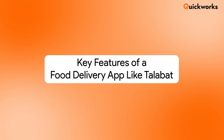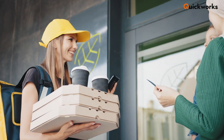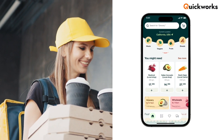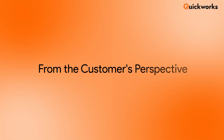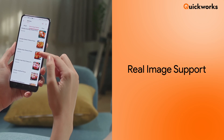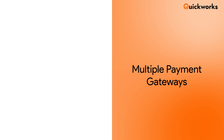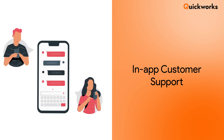Key features of a food delivery app like Talabat. What makes Talabat so popular? It's not just about fast delivery — it's about the features that make ordering seamless for everyone involved. From the customer's perspective: real-time order tracking lets users see where their food is in real time. Real image support builds trust by showing actual visuals of the dishes. Multiple payment gateways add secure payment options like credit cards, wallets, cash on delivery, and more. In-app customer support resolves issues quickly with chat or call assistance.